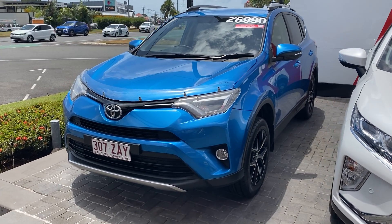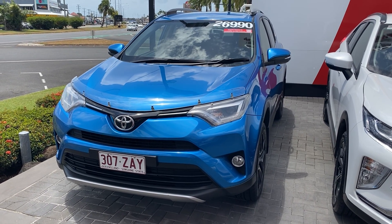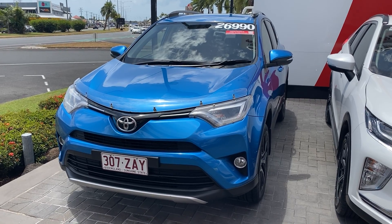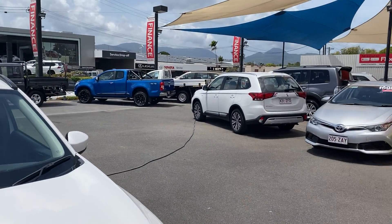G'day, Zach Hayden here from Pacific Toyota, giving you the personalized high-definition virtual tour of our 2016 Toyota RAV4 GXL. Mate, because you're down in Serena and we're up here in Cairns, what I thought I'd do is show you who Pacific Toyota are.